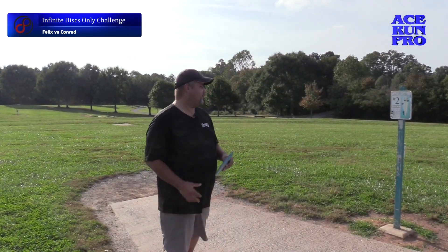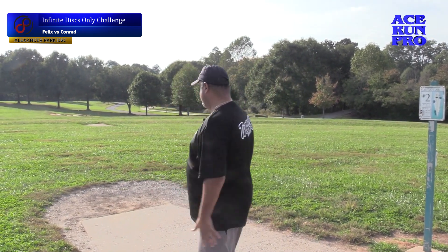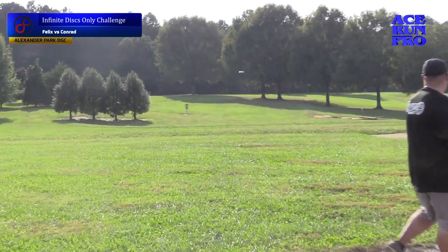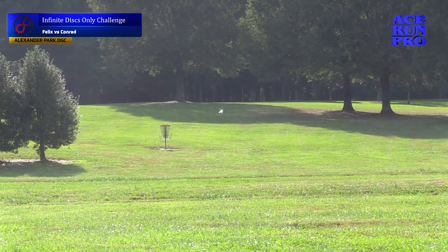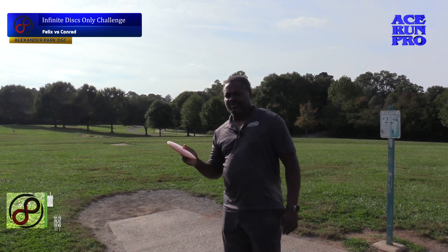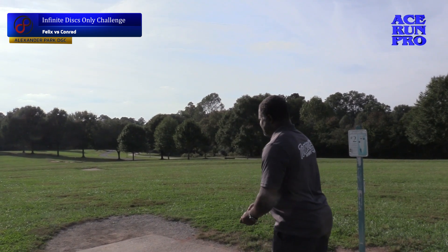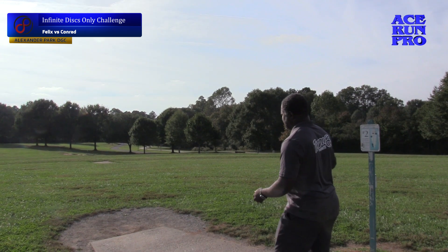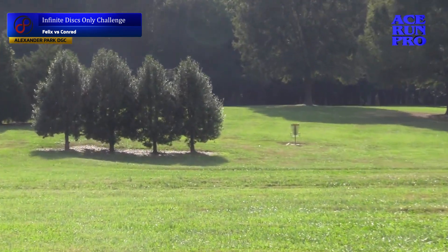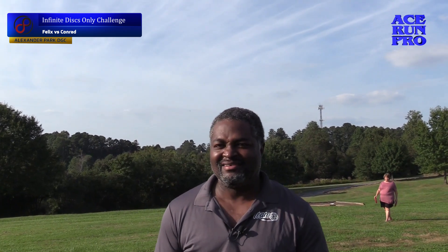Alright, downhill 330-foot shot, hole two. Going with the I-Blend Sphinx, hoping it just holds straight and doesn't turn too much. Settle. I'm going to take my Exodus here — I forgot what blend this is — we're going to say it's an I-Blend. I-Blend Exodus. Is he happy with it? Nah. Didn't stay straight long enough.